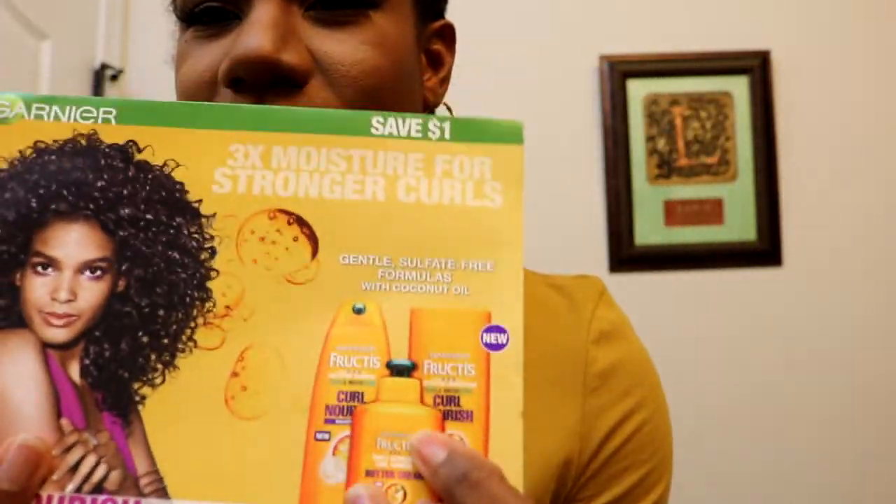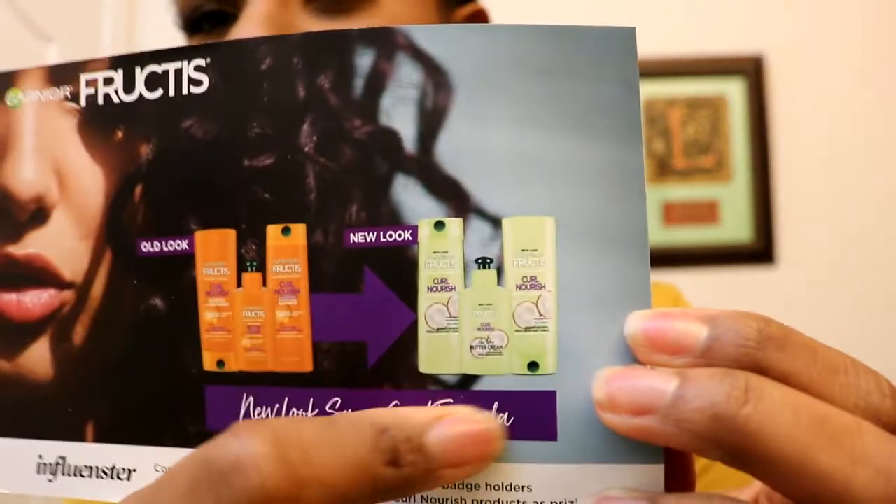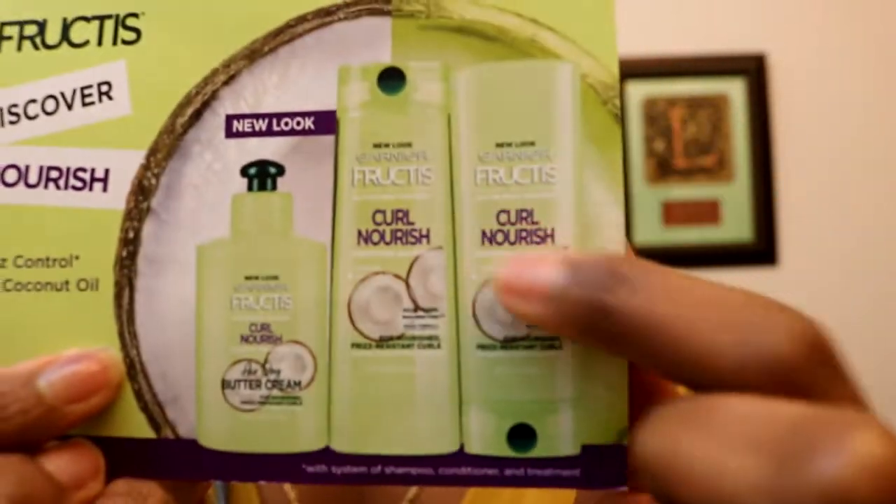Garnier Fructis has a new look for their curl nourish line. Before, it was orange packaging — the curl nourish shampoo, conditioner, fortifying conditioner, and buttercream all came in that orange look. Now it has a completely new look, and to wash my hair I used the shampoo and conditioner with the new packaging, which I picked up at Walmart.